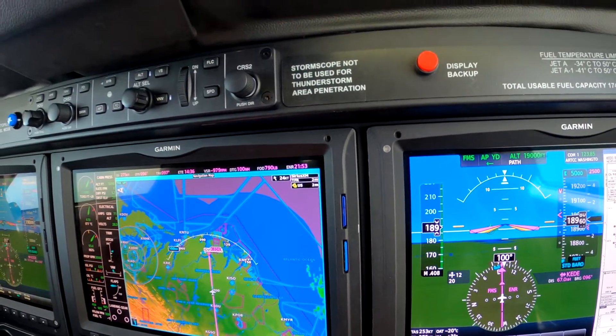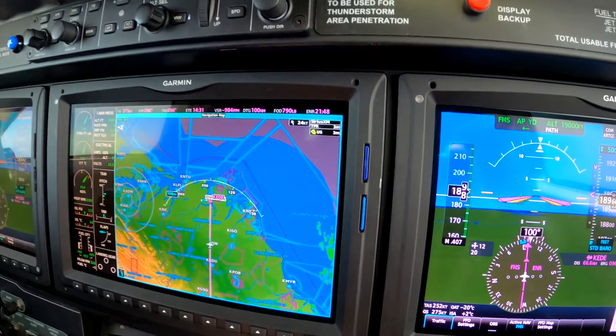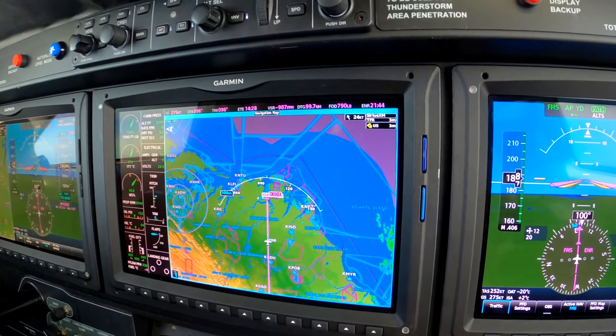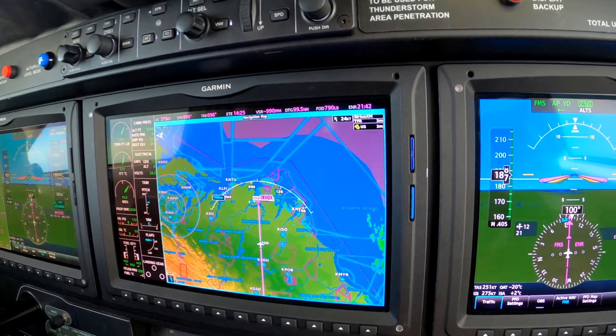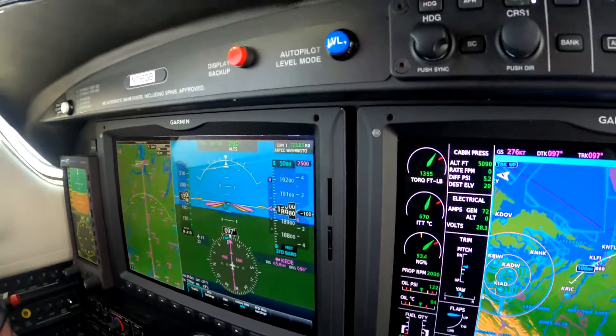We know what we want. So we have the numbers request. 726 Gulf Bravo, we have the weather in Edenton, and request the RNAV to runway 19.